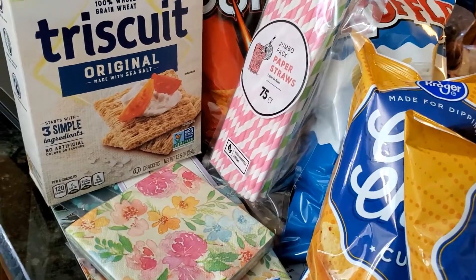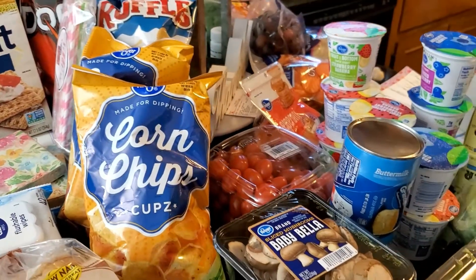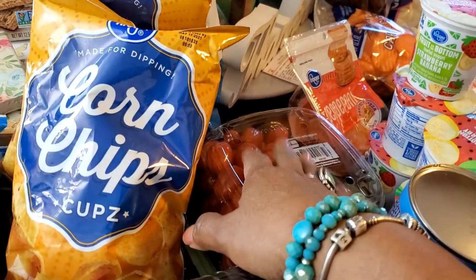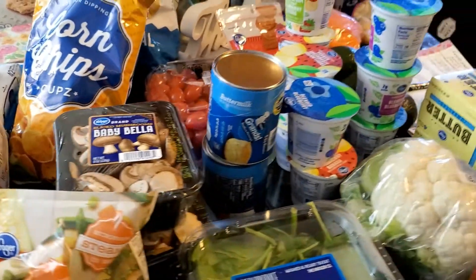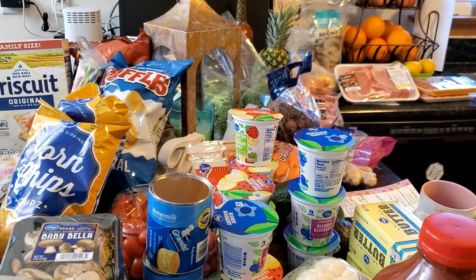Those tomatoes I actually got when the big guy went to Costco to get his glasses repaired - I picked up some tomatoes and got out of there. So we are ready for the month and this is it.